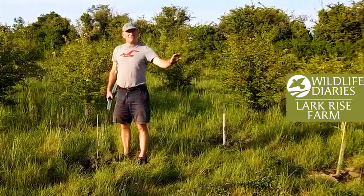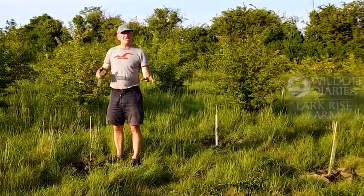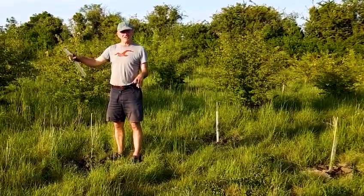Welcome. This is the wild orchard, which you can think of as a companion to our former orchard, which is just behind you.